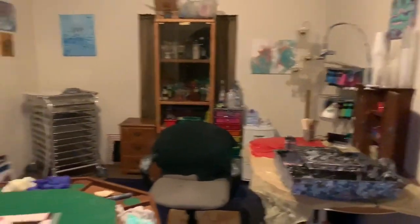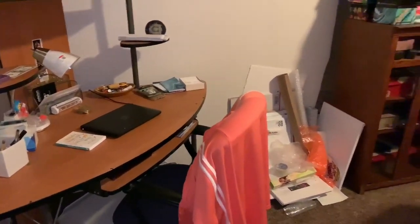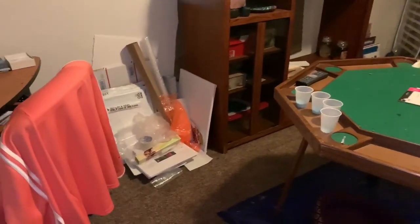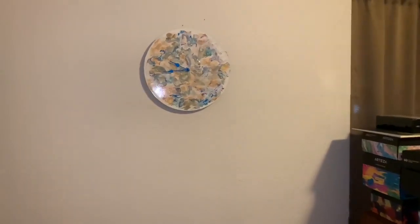I'm so happy about it. I just put up a resin painting of mine, and I'll give you a tour because I have it kind of organized and I'm kind of proud of it. I always like to watch people show me their studios or their paint rooms — I find them fun to watch. So we'll start over here. I put up this clock too.